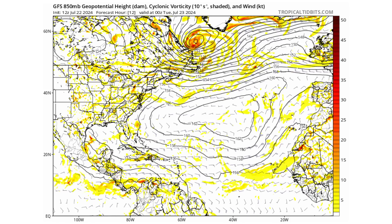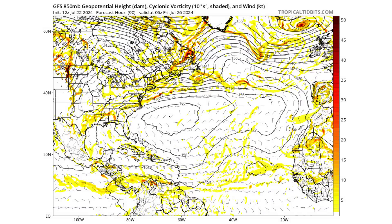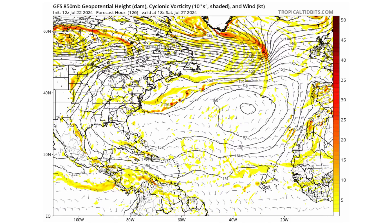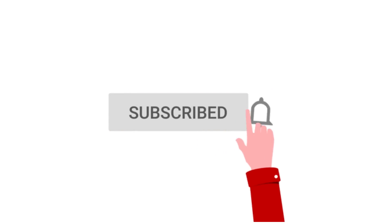Hello everyone and welcome back to Deciphering Weather. In today's video we're going to discuss when and where we could see Tropical Storm Debbie form in the next couple of days. If you like detailed weather breakdowns, hit the subscribe button and notification bell to get all of my upcoming videos.